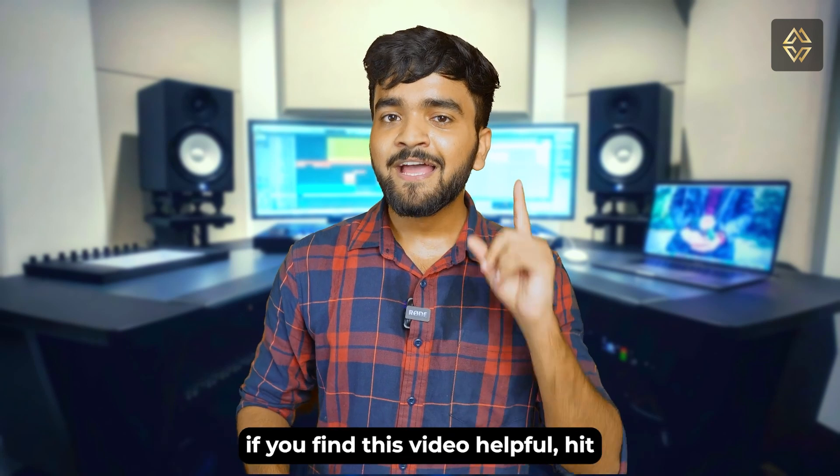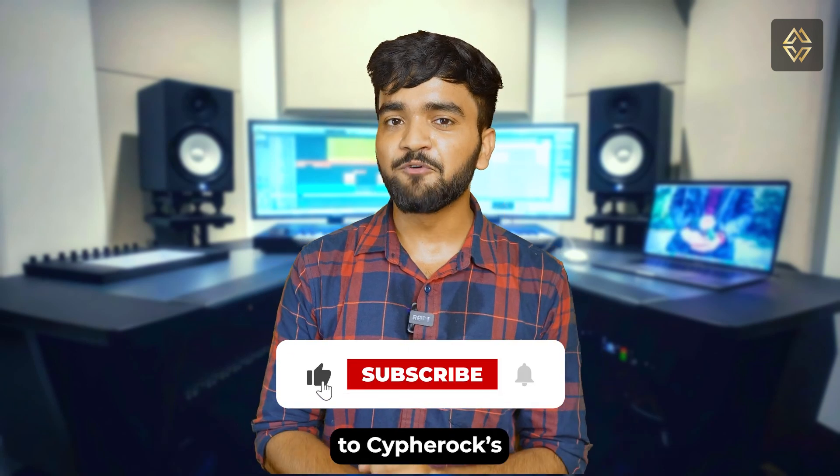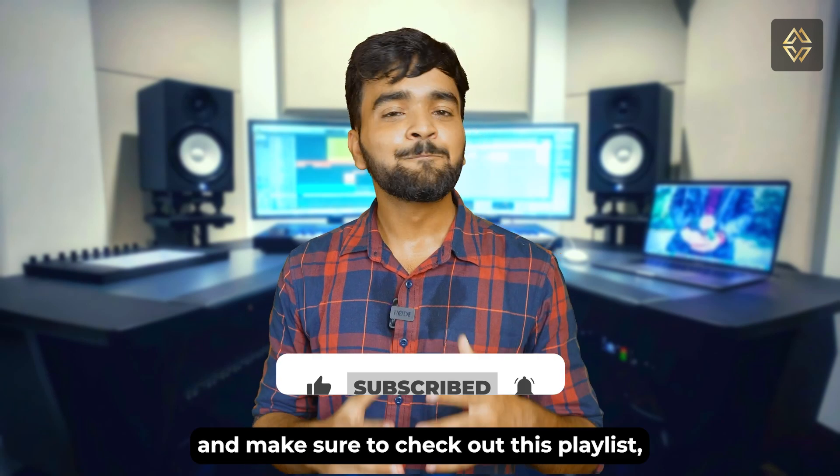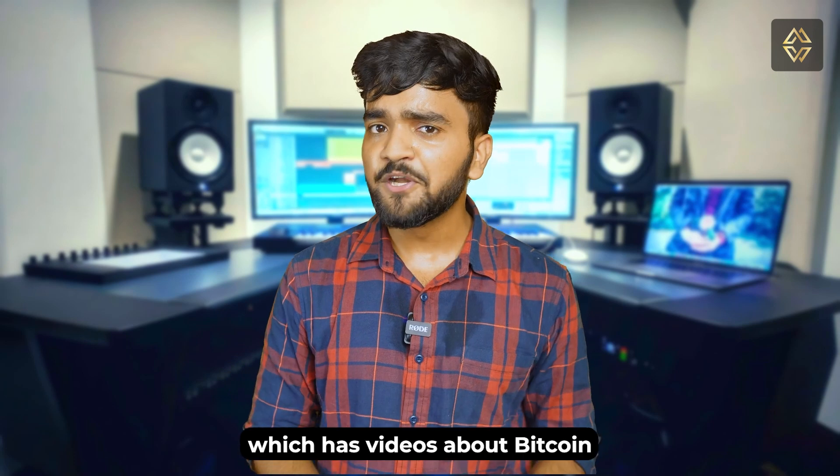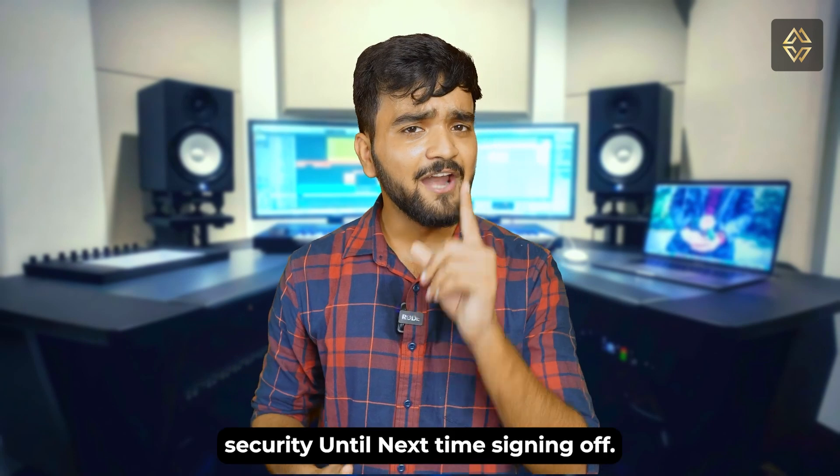If you found this video helpful, hit that like button, subscribe to CypherOp's YouTube channel, and make sure you check out the playlist with videos about wallet security and the playlist with videos about Bitcoin security.